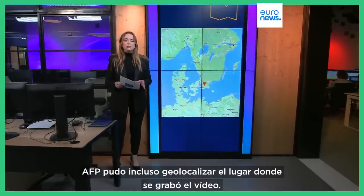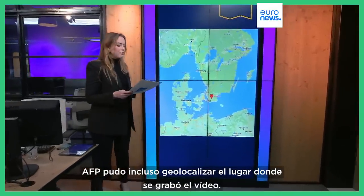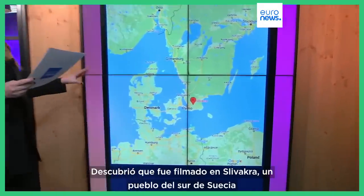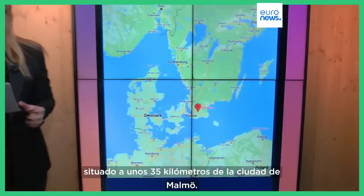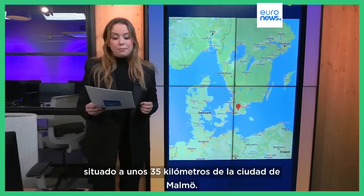AFP was also able to geolocate the site where the video was shot and found it was filmed in Slivakra, a village in southern Sweden located about 35 kilometers away from the city of Malmö.